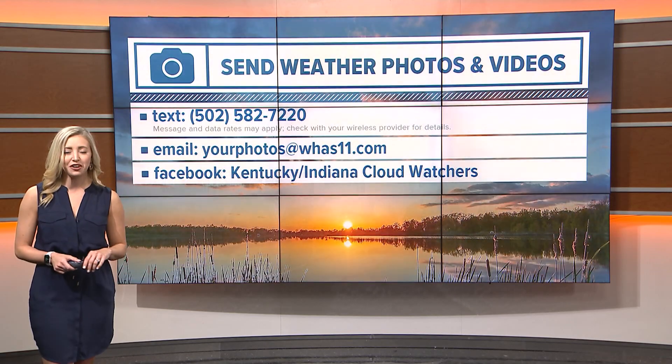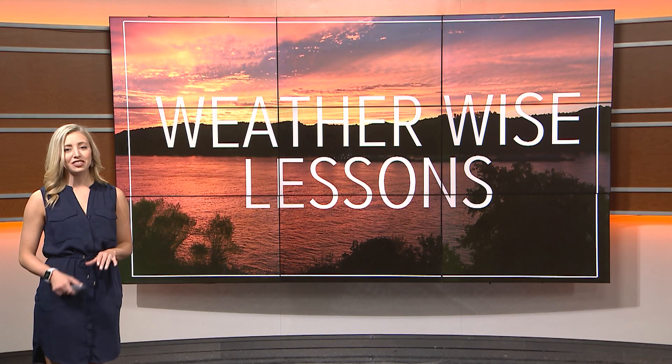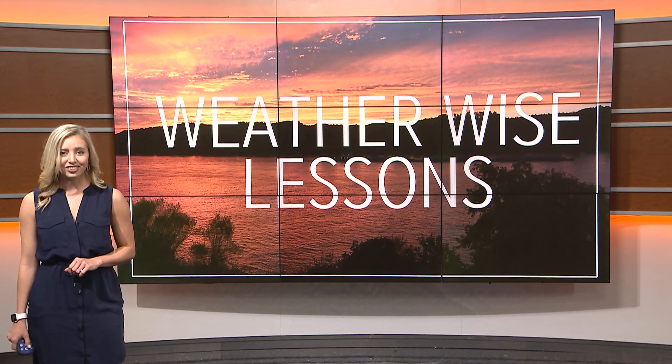Feel free to send us your photos via text, email, or Facebook. That is your WeatherWise lesson for today for WHAS 11. I'm meteorologist Caitlin Fish.